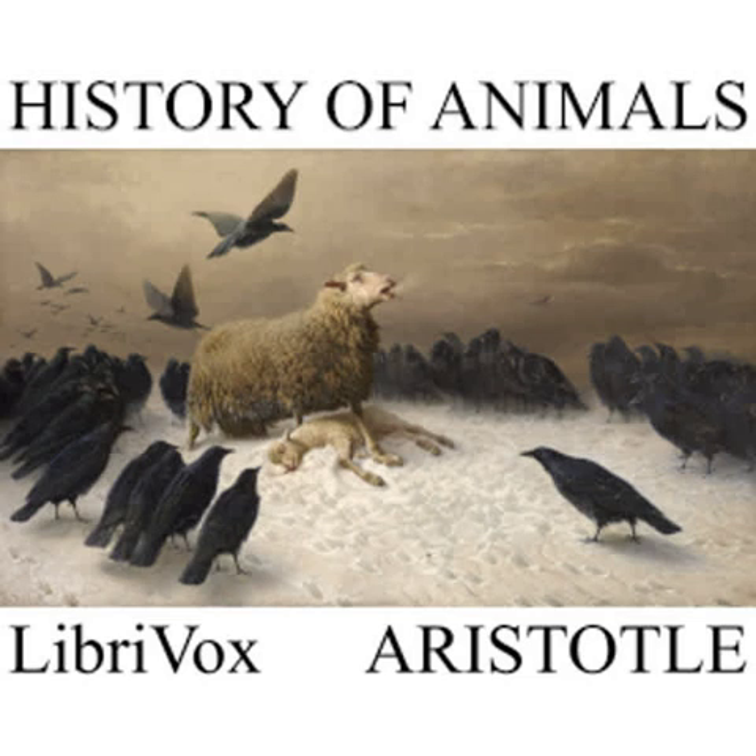Some birds couple and lay at almost any time in the year, as for instance the barn-door hen and the pigeon. The former of these couples and lays during the entire year, with the exception of the month before and the month after the winter solstice. Some hens, even in the high breeds, lay a large quantity of eggs before brooding, amounting to as many as sixty, and the higher breeds are less prolific than the inferior ones. The Adrian hens are small-sized, but they lay every day. They are cross-tempered and often kill their chickens. They are of all colours.